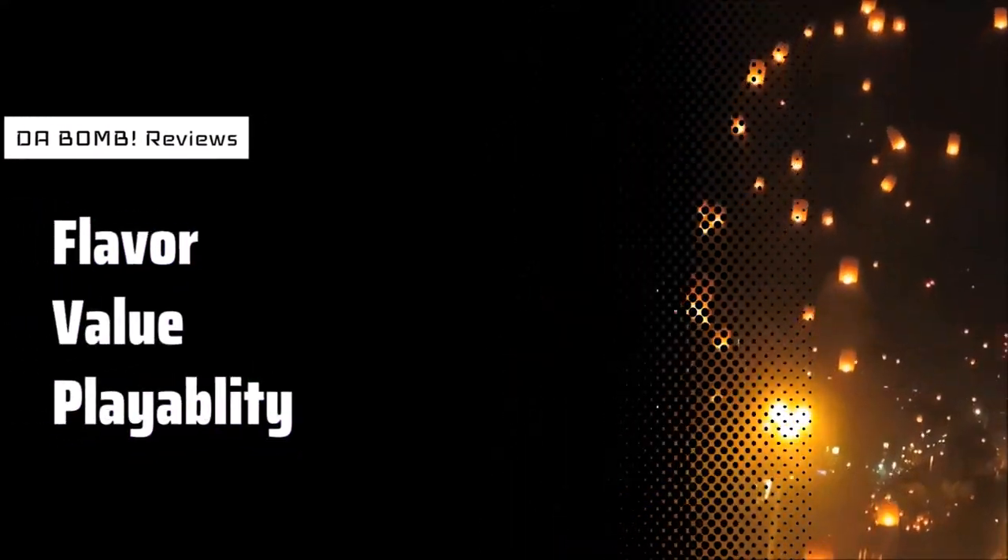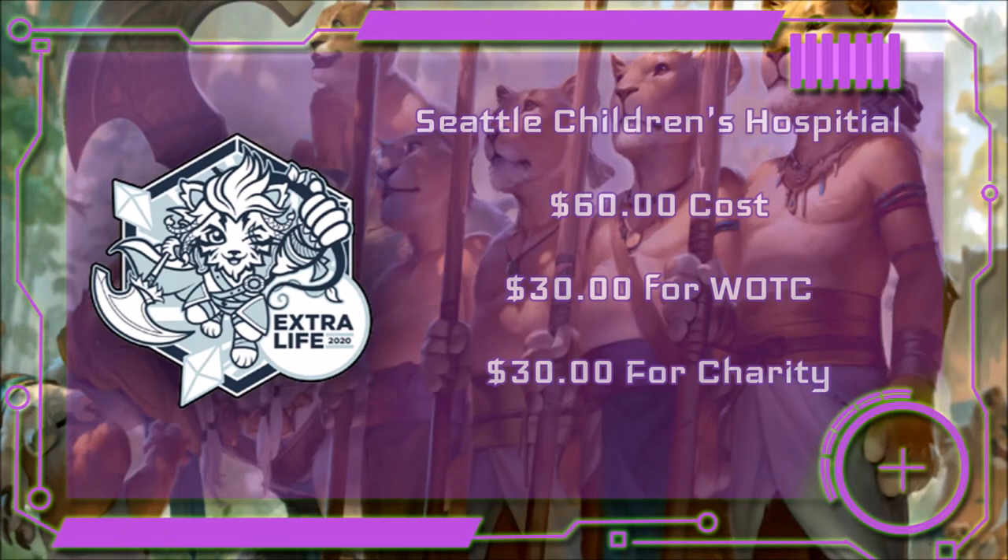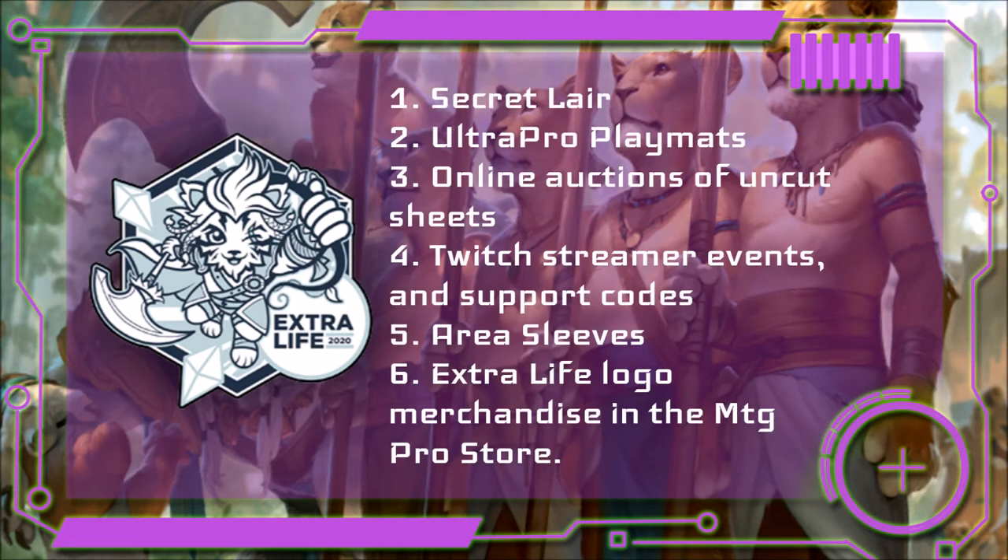First, let's do some background information on this product. This layer is one in a multi-pronged attempt by Wizards of the Coast to help raise funds for Seattle's Children's Hospital. The first prong is the secret layer — it will have four unique foil art cards displaying art and quotes focused on family and children. Two, Ultra Pro will be releasing playmats featuring the secret layer drop card art and giving a portion of proceeds to charity. Three, there will be online auctions of full uncut card sheets on eBay. Four, Wizards will be hosting Twitch stream events and providing streamer support with codes to help the charity. There will also be Arena sleeves with the Extra Life logo, and finally, special Extra Life merchandise available only in the MTG Pro store.